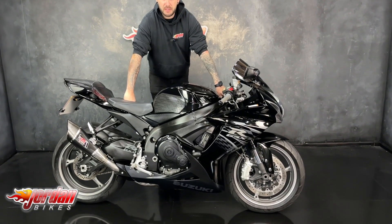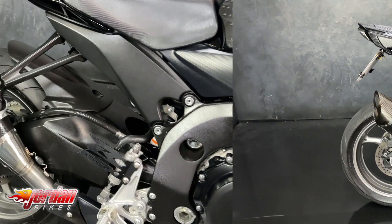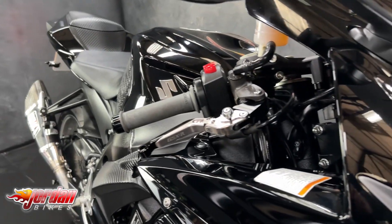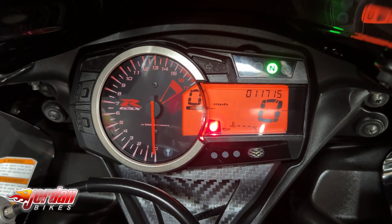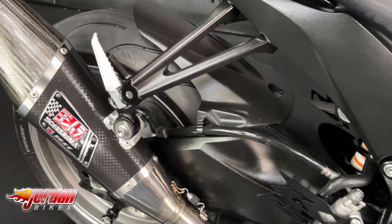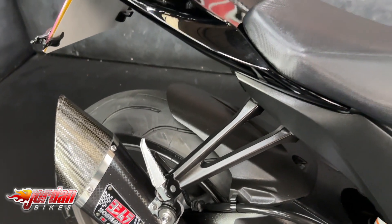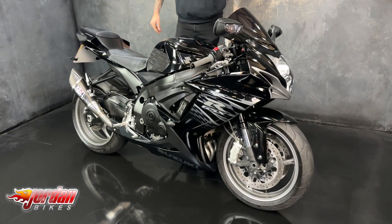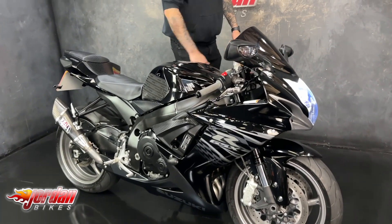Hi guys, it's Joe here at Jordan Bikes in Leeds and welcome to the video of this stunning Suzuki GSX-R600. This one is a 2012 on a 62 plate, it's done 11,715 miles from new and it's a real gorgeous bike, it's lovely.